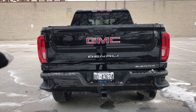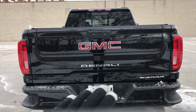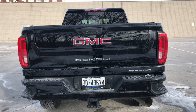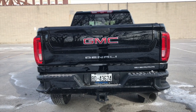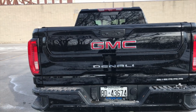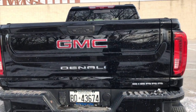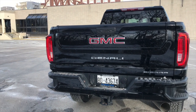Coming across the back, we have a really nice stamped GMC and Denali with Sierra on the tailgate itself - GMC at the top, then Denali, then Sierra on the side. Your max tow conventionally with this truck is 20,000 pounds roughly. If you're looking at doing gooseneck or fifth wheel your max is 21,300 pounds, and your max payload is 4,185 pounds for this truck specifically with the standard box and 4x4 setup.